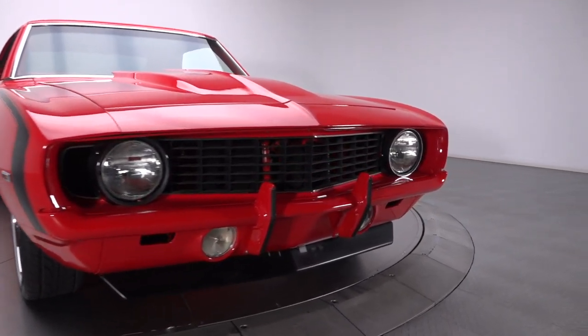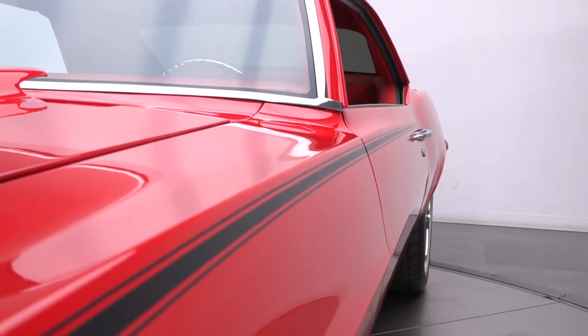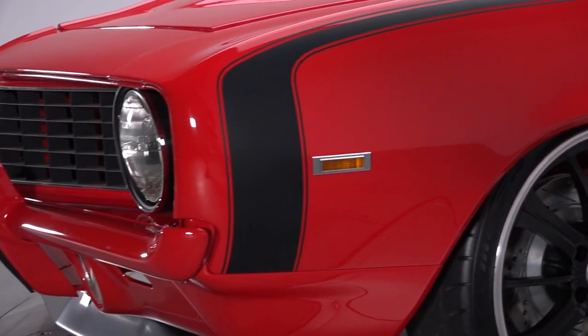The product of a nut-and-bolt rotisserie restoration, this authentic X66 Supersport features an athletic appearance as ready for prime time. When that reboot started, the builder rescued a solid Florida skeleton that was promptly complemented with new floors,